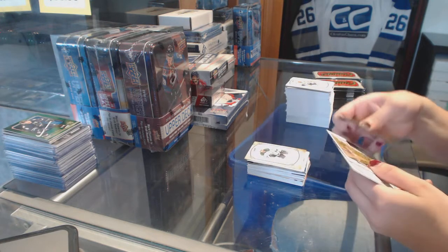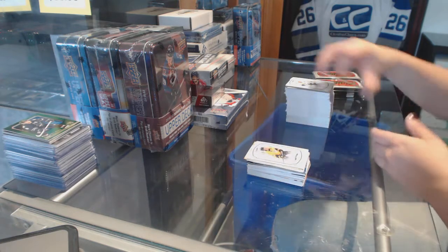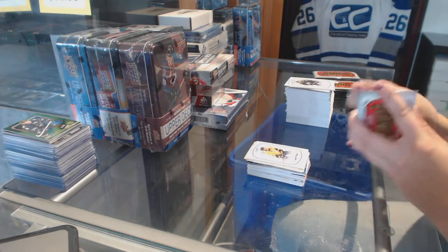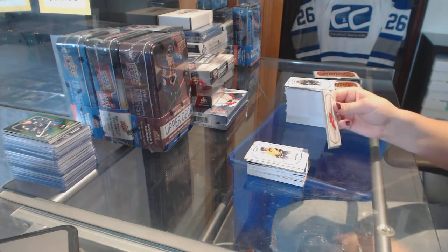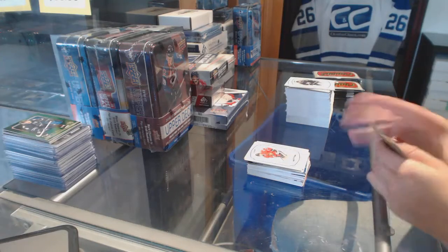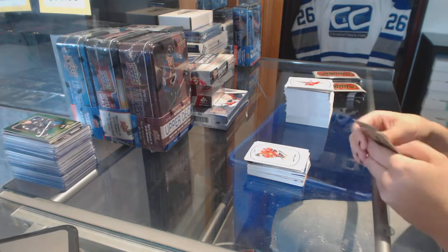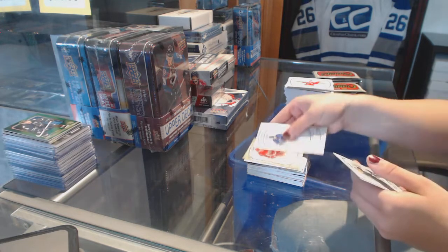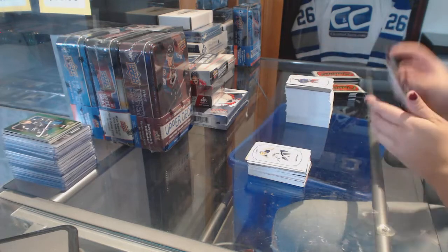Gold to Vernon Fiddler for the Dallas Stars — a Northern Wonders insert. And a Rookie of Victor or Vincent for the Predators. Rookie of Panarin for the Chicago Blackhawks. Gold to Brad Richards for the Red Wings. And a Linus Omark rookie for the Buffalo Sabres.